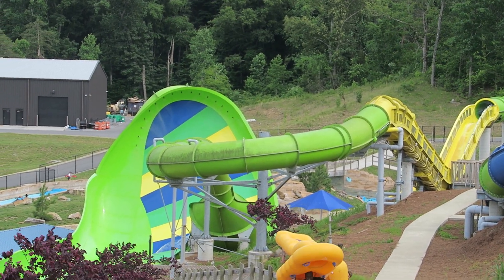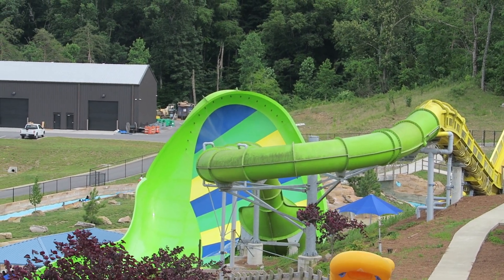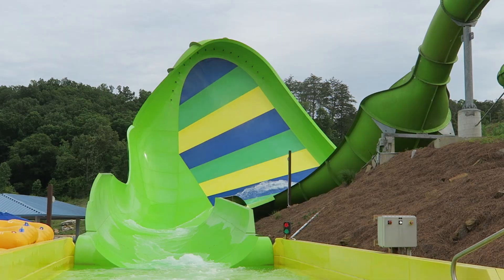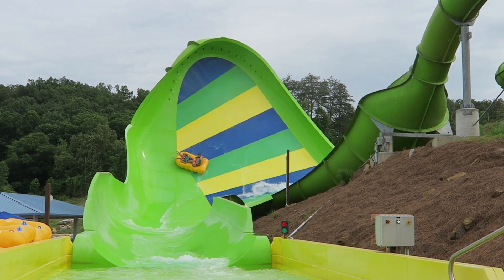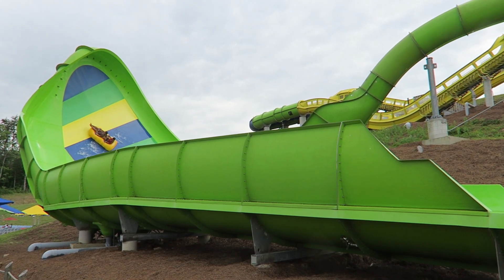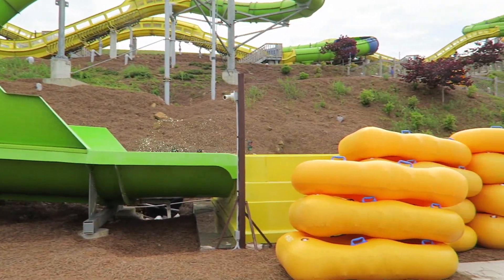First, it was a terrain water slide — the course hugs the hillside, working its way down as the ride progresses. Second, it would feature a massive wall element at the end. This was a first for a water coaster, and it was a brilliant addition. So many water slides have just one big drop and a boomerang element, so making this the exclamation point at the end of a super long and thrilling slide was a dream come true for water slide fans.